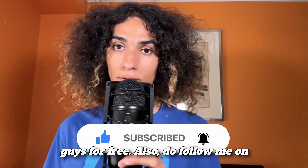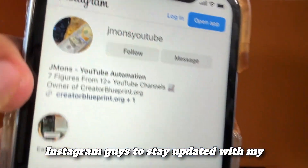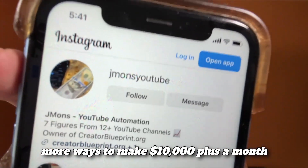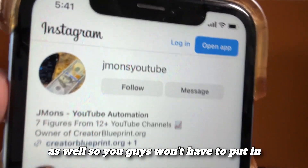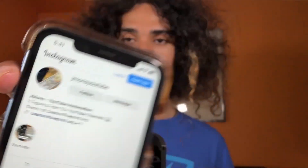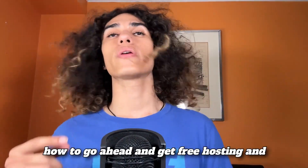Also follow me on Instagram to stay updated with my money methods. I'll be showing you more ways to make $10,000 plus a month online really easily and passively. My Instagram is jmon's YouTube. Anyway, it is time now to show you how to get free hosting and a domain for WordPress really fast and easy.